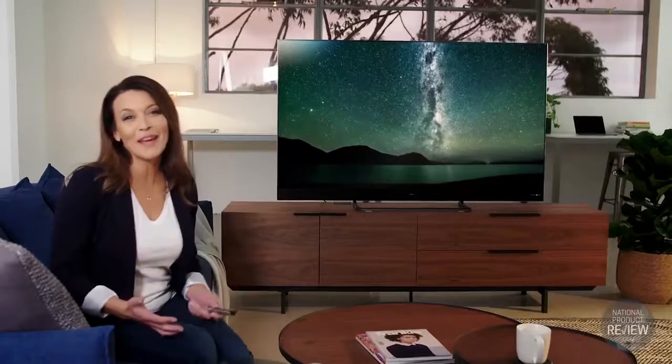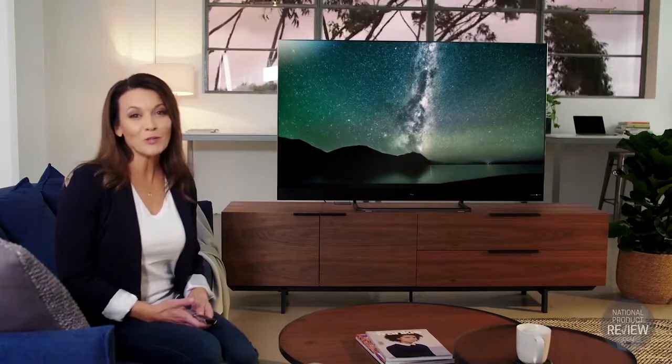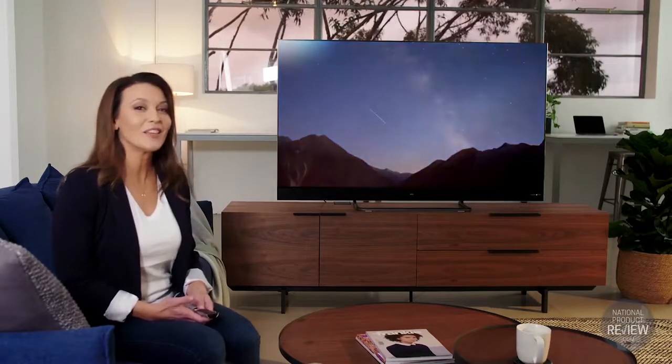So what does this all mean? Well put simply, the incredible picture quality, unmatched audio and a range of new technologies in the X4 QLED TV series from TCL really does mean it's a TV that has it all.